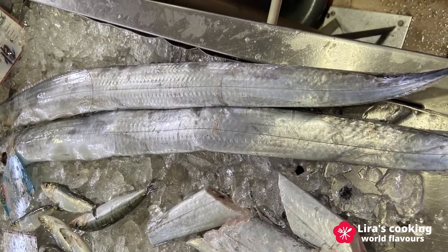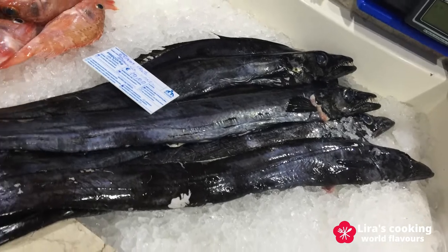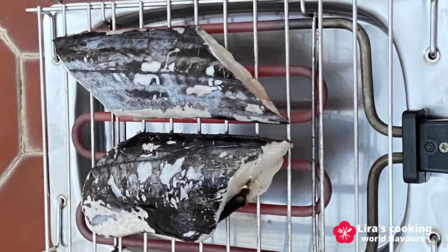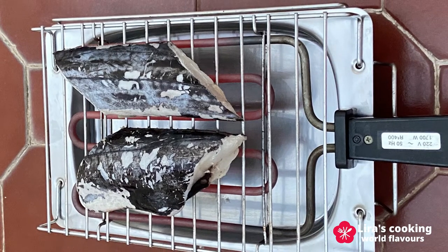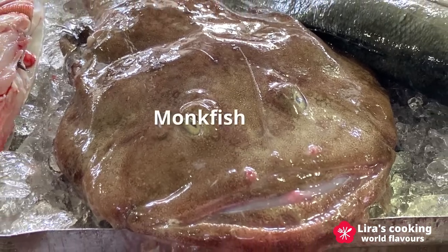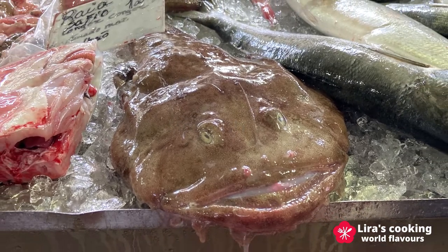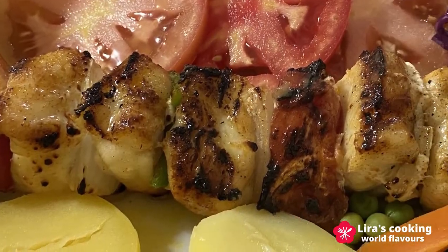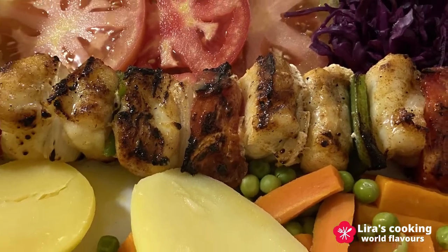Scabbardfish and black scabbardfish are also very popular. They are usually simply grilled and very delicious. One of my favorite fish is monkfish. It looks like a monster but its firm texture and sweet taste is very similar to lobster tail. It is good to grill or cook with rice.